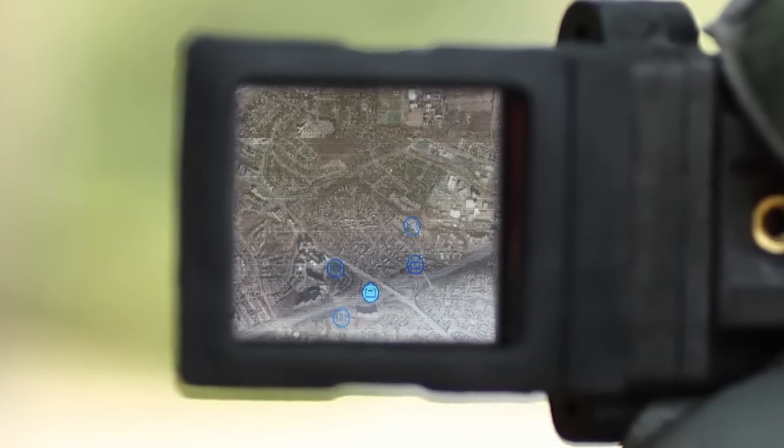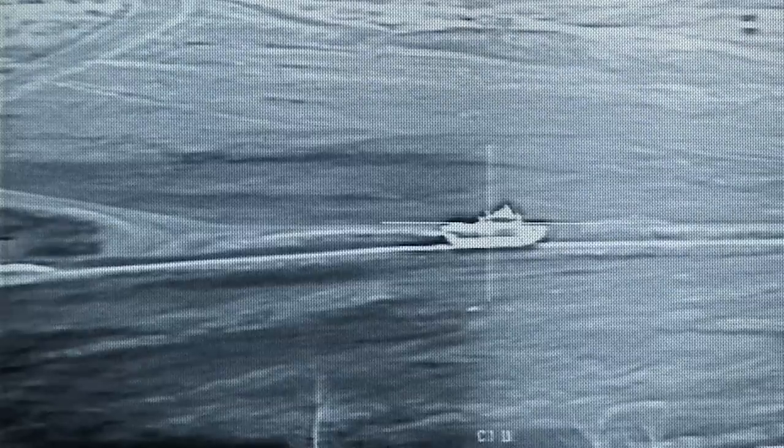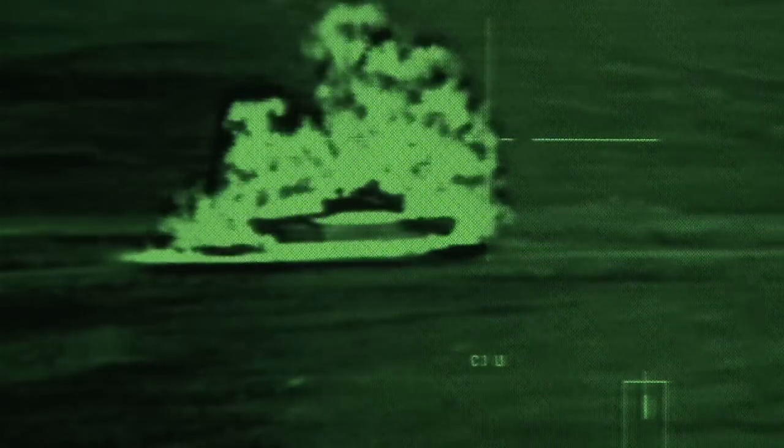When you look at the helmet mounted display, it allows and offers the wearer the ability to select through multiple different prisms and maintain situational awareness and situational understanding. Situational awareness is very important because once you lose situational awareness, you leave yourself vulnerable for an attack.